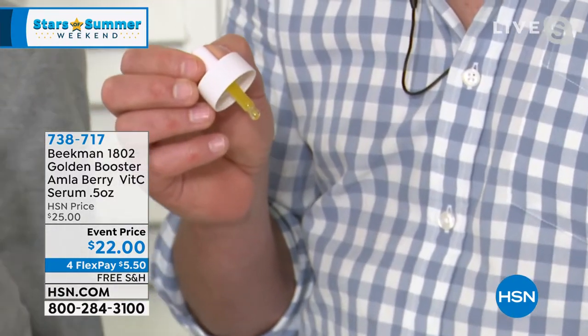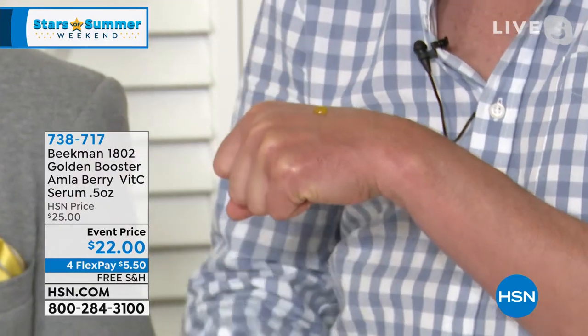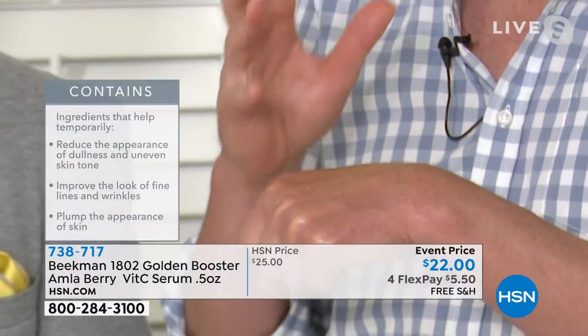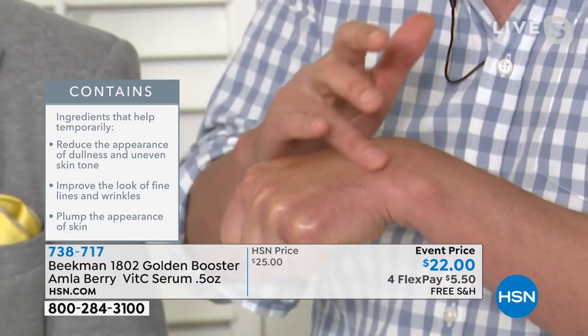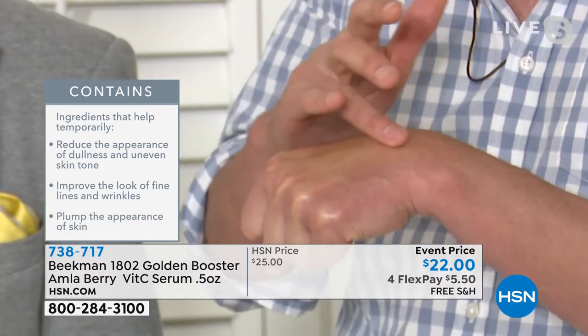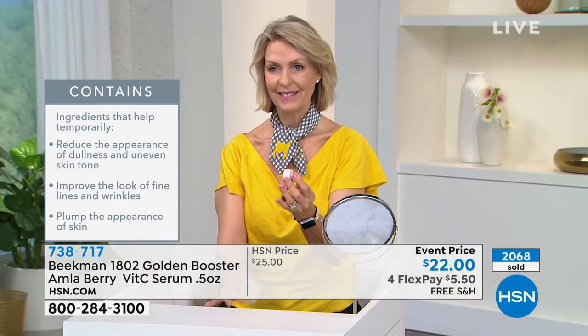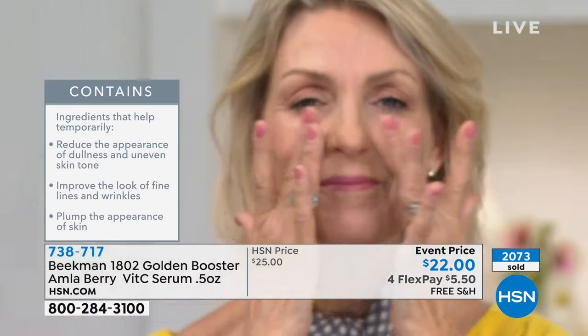You're going to get that beautiful plumping to your skin, that evening of the skin tone, that brightening. That's what vitamin C is really famous for — evening out the tone of your skin, luminosity, that glow. But the difference is that the vitamin C you may have tried in the past may have been synthetic and unstable, inert by the time you got it home. We're using the vitamin C from the amla berry — 20 times more vitamin C than an orange — super concentrated, real, pure, stable vitamin C.